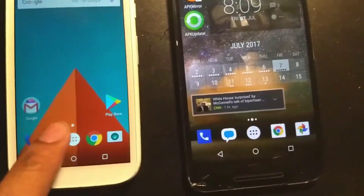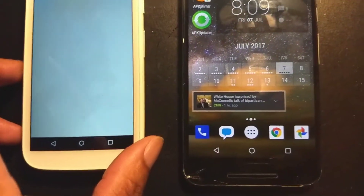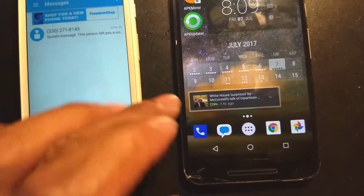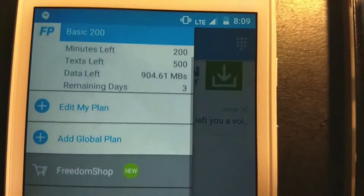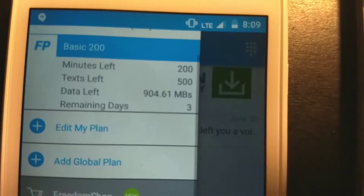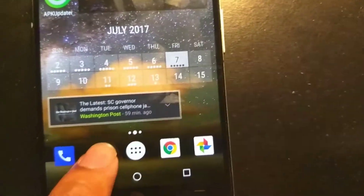There you have it — more proof. Let me go into the app to show you that I'm on the free plan on both. This is the free 200MB plan on my FreedomPop Sprint service, and this is on the AT&T service.